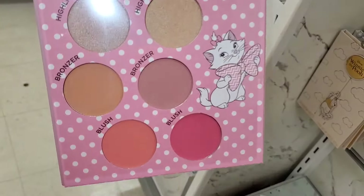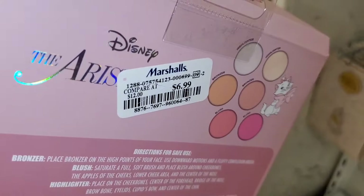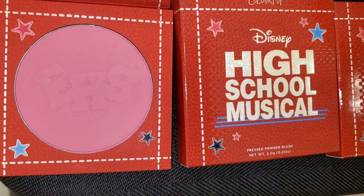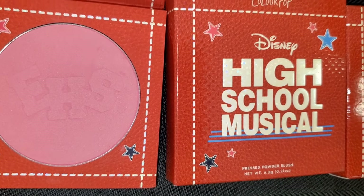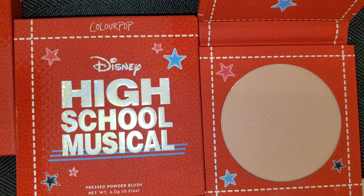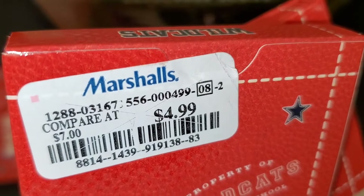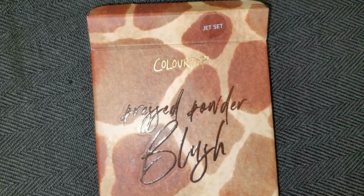They also had this cute face palette from Taste Beauty — when you open it up this is what you get — running for $7. For ColourPop they had the High School Musical blushes in the shade Wild Cats — so cute, I love this shade of pink — and another shade as well. These were running for $4.99.